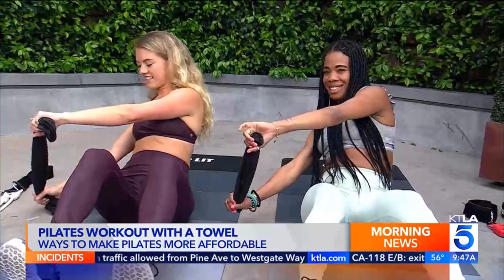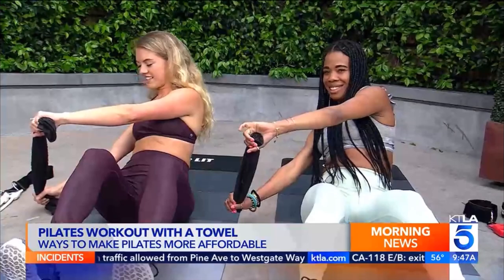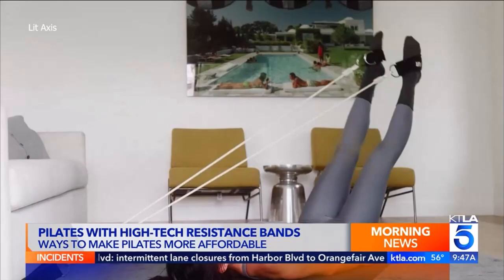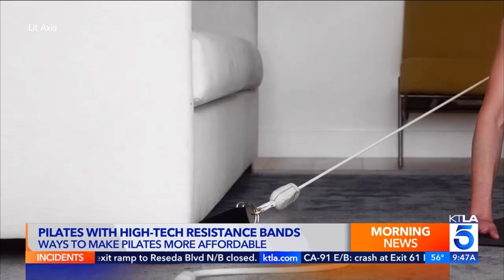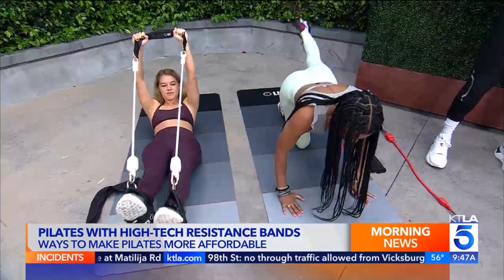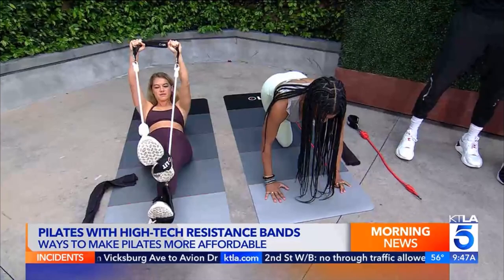Now let's talk about Pilates with resistance bands and a high-tech fitness tool that Justin and Taylor invented — it's literally a portable reformer. It comes with ankle cuffs and resistance trainers, and has a follow-along app to stream live and on-demand classes with professional coaching. It's a data-driven approach that measures muscle imbalances, tracks symmetry, and compares left versus right, storing all that data in your profile.